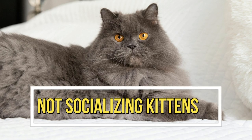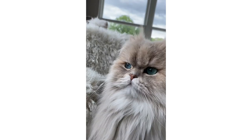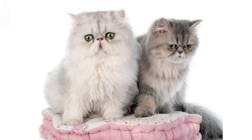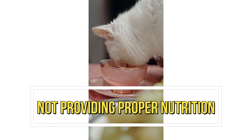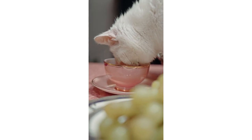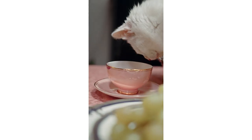Mistake 5: Not socializing kittens. Persian cats are known for their sweet and affectionate personalities, but kittens that aren't socialized properly can become fearful and aggressive. It's essential to socialize kittens from a young age. Mistake 6: Not providing proper nutrition. Persian cats have specific nutritional needs, and it's important to provide them with a balanced and high-quality diet.